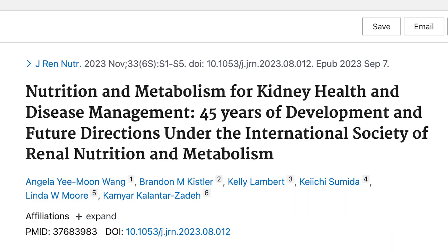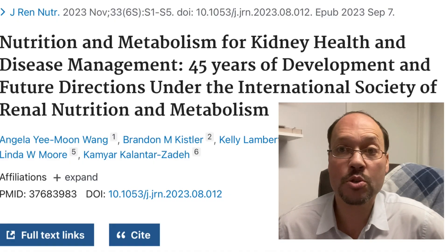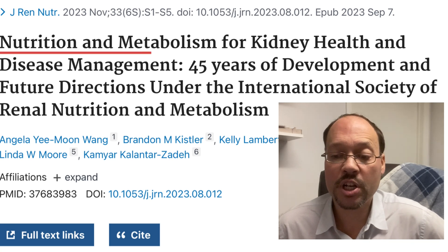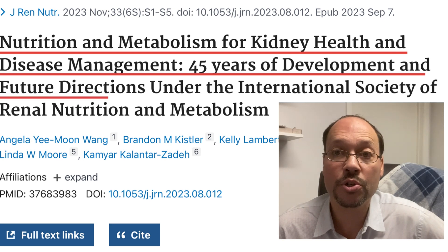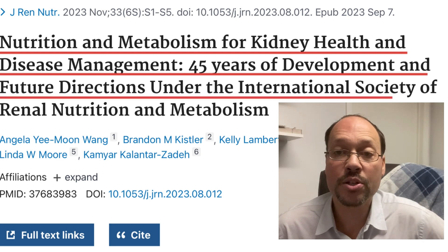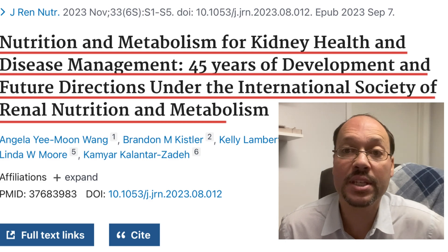Check out our other videos. This is an interesting study, just about the evolution of nutrition and kidney disease. It comes from the Journal of Renal Nutrition, November 2023, and it's called 'Nutrition and Metabolism for Kidney Health and Disease Management: 45 Years of Development and Future Directions,' under the International Society of Renal Nutrition and Metabolism.